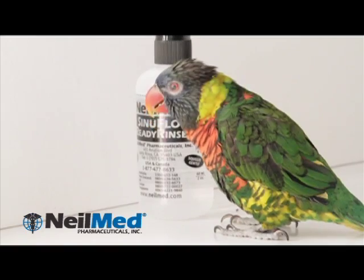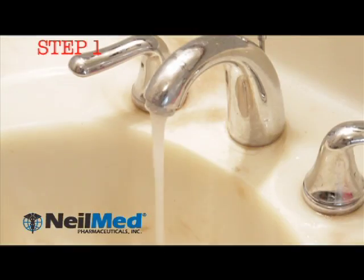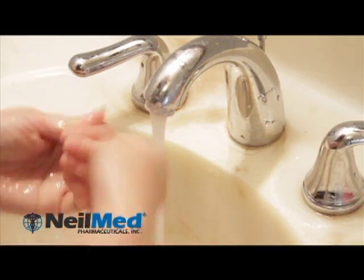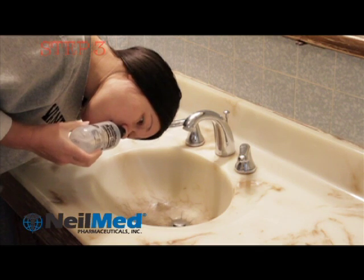Here is where NeilMed Sinus comes in. It is as simple as one, two, three. Step one, you wash your hands. Step two, put the mixture in the bottle. Step three, squeeze and rinse.